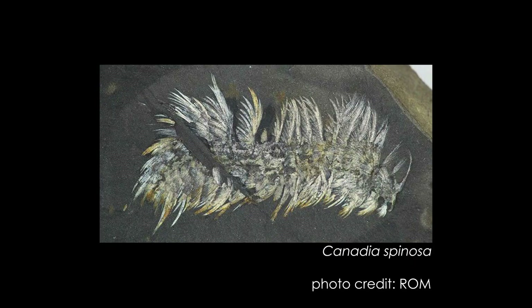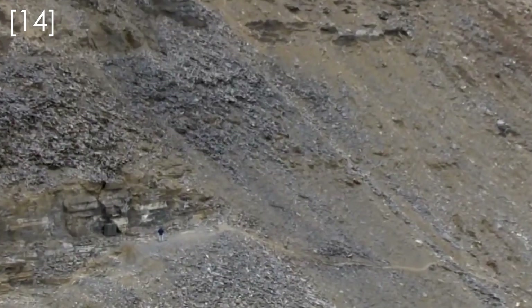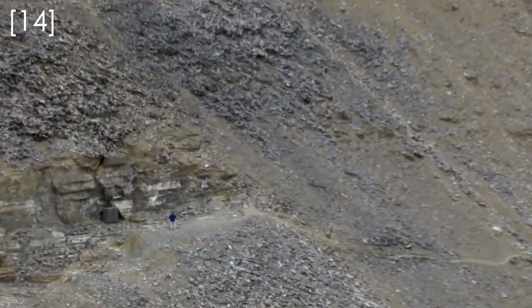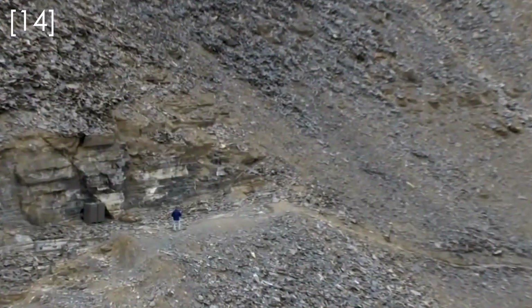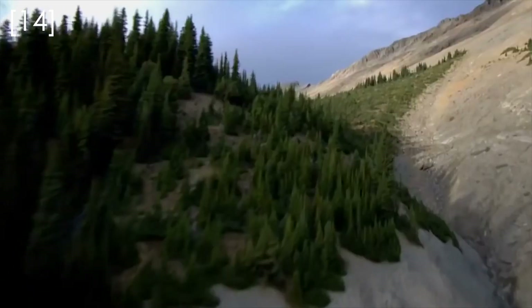One of my favourite soft-bodied polychaete fossils are Canadia spinosa and Burgessochaeta setigera, which lived about 500 million years ago during the Cambrian period and are known from the famous Burgess Shale site in Canada. From these fossils, paleontologists have a good understanding about the evolution of annelids.